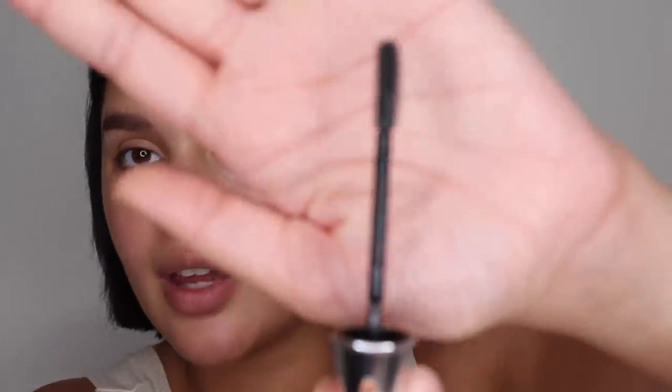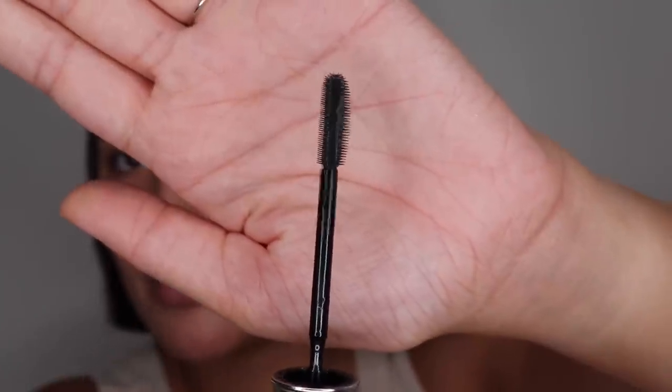Staying on brand, I'm also going to use their Benefit 24-hour brow setter. I've used this before and really liked it. It's a really good and powerful brow gel, especially if you have brows like mine and struggle with makeup staying on. The brow brush has two separate sides so you can really make sure your brows are nice, fluffy, and natural-looking. The gel helps them stick up and look really pretty. Now we're going to go in with foundation.